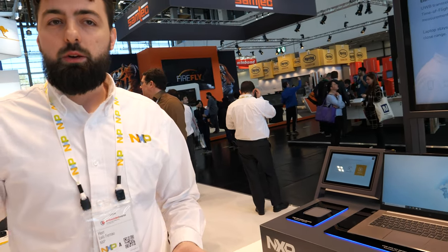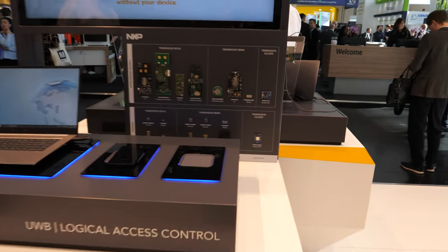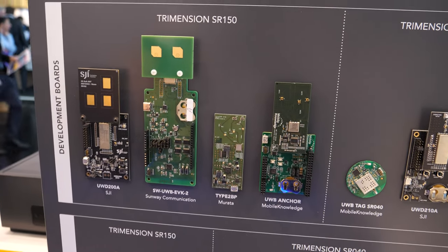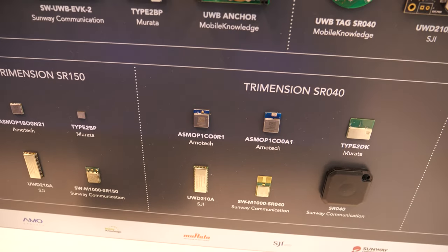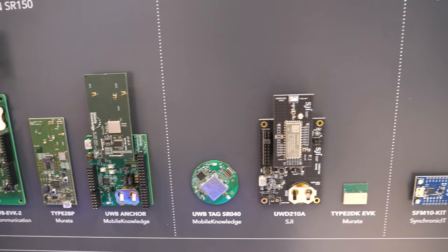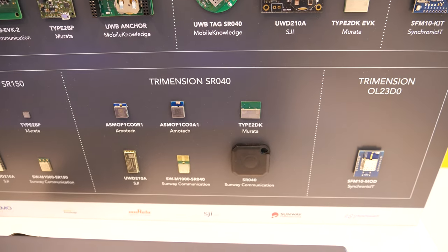And all these devices support that? Yeah, exactly. We have the Trimension SR-150 with module partners: Amotech, Murata, SGI, Sunway. We also have the SR-150 development kits which can all do ultra-wideband distance measurements. And we also have the SR-160, which is a more radar-optimized chip. Thanks a lot. No problem. Have a nice day. Enjoy the show.